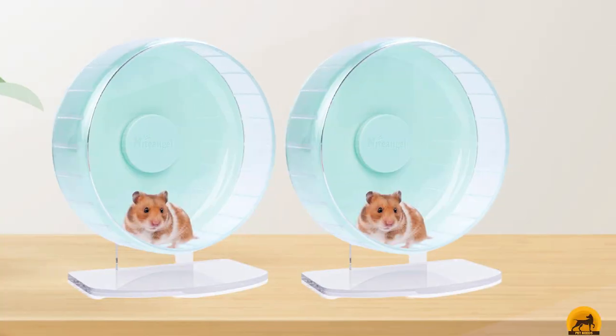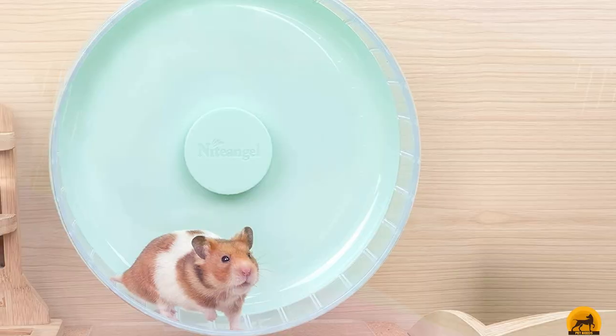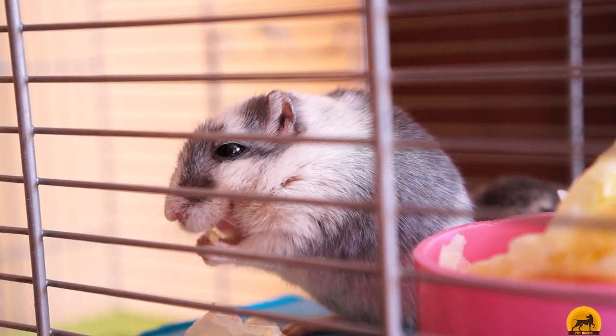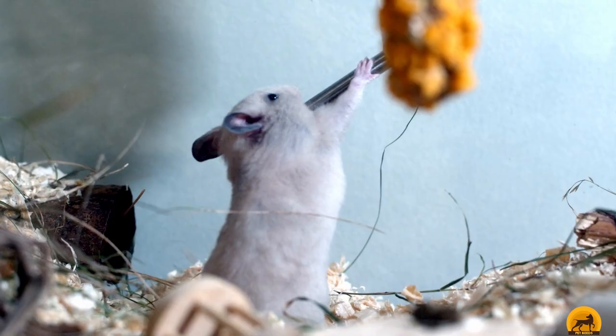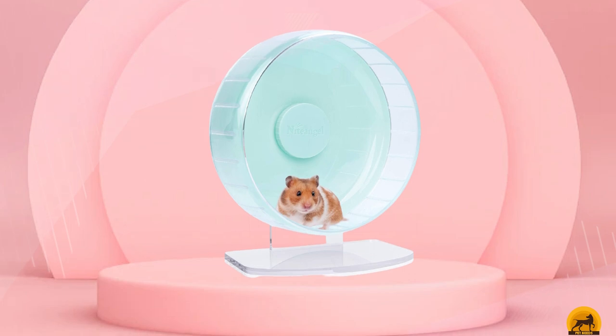Designed so your pet can get in and out safely and easily, the solid base offers excellent stability and the adjustable height means you can tailor it to suit your fur baby. Available in a range of cool colors and three different sizes, this hamster wheel is made from durable plastic and acrylic and is the highest-rated product of its kind, with pet parents praising it for its sturdy design. It's super affordable too and the mix of pastel and bright colors will really freshen up the decor of your furry friend's habitat.